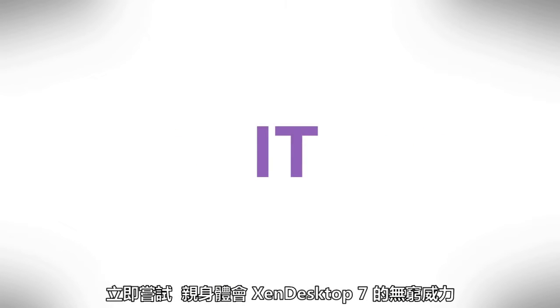Give it a try today. Zen Desktop 7 is IT to the power of X.